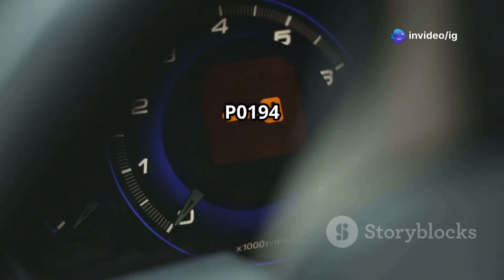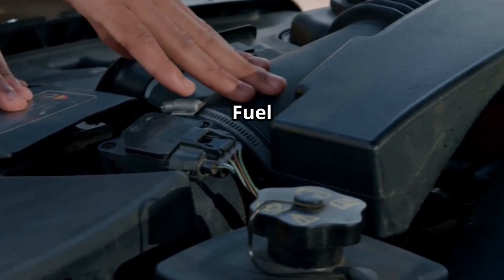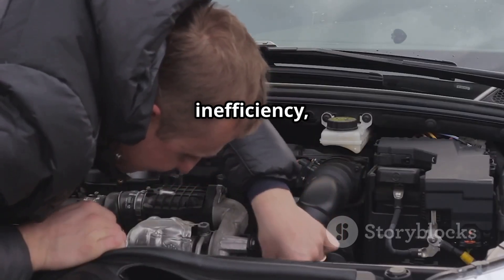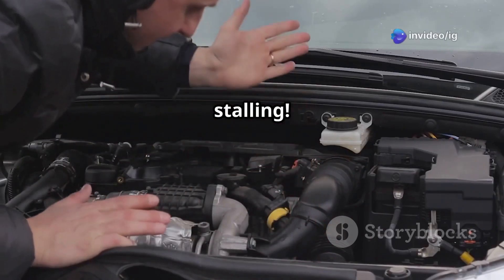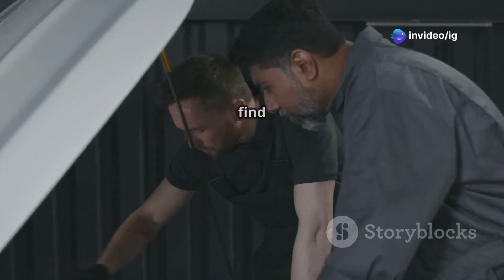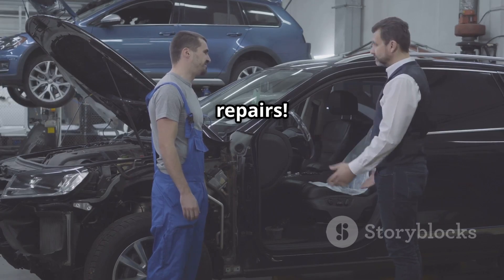Hello IG Garage family! Is your check engine light on with the P0194 code? This means there's an intermittent issue with your fuel rail pressure sensor, which can lead to poor engine performance, fuel inefficiency, or even stalling. But don't worry, today I'll explain what P0194 means, where to find the affected sensor, and how to fix it quickly. Stick around because this could save you from costly repairs.